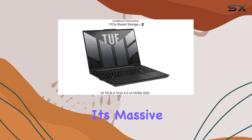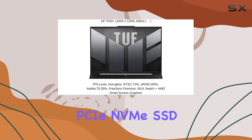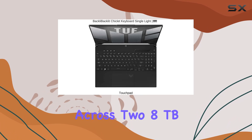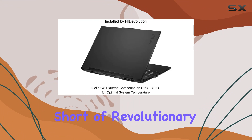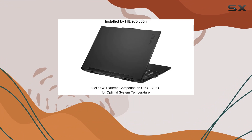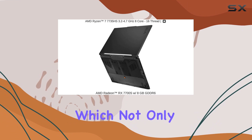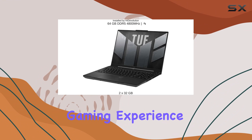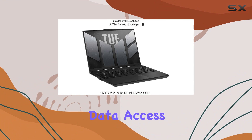A standout feature is undoubtedly its massive storage capacity. With 16TB of PCIe NVMe SSD storage split across two 8TB M.2 SSDs, the speed and responsiveness are nothing short of revolutionary. Booting up the system and loading games or large files happens almost instantaneously, which not only enhances the gaming experience but also significantly boosts productivity for professional software that relies on swift data access.